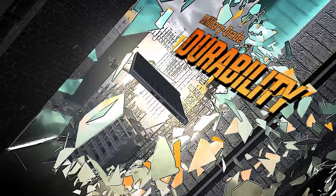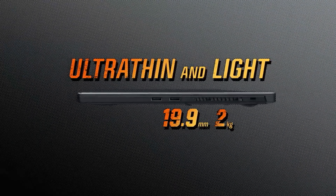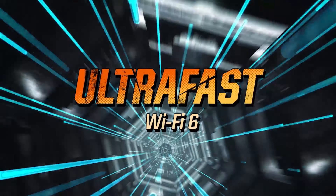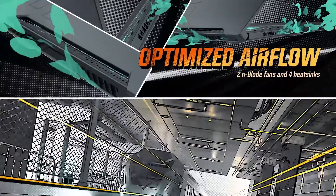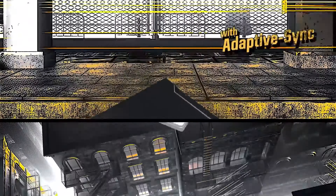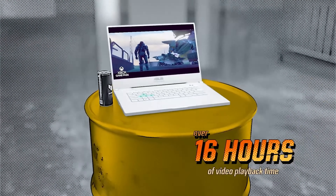The Asus TUF F15 is definitely what we'd call an ultra-portable gaming laptop. While it does pack the latest silicon from both Intel and Nvidia, the hardware is configured so that it won't burst into flames in such a tiny chassis, so you're not going to get the fastest RTX 3070 laptop on the market here. That doesn't mean it can't tear through the latest AAA games, though — no matter what game we throw at it, it pulls an acceptable framerate, whether it's Watch Dogs with RTX on, Assassin's Creed Valhalla, or even Dirt 5.